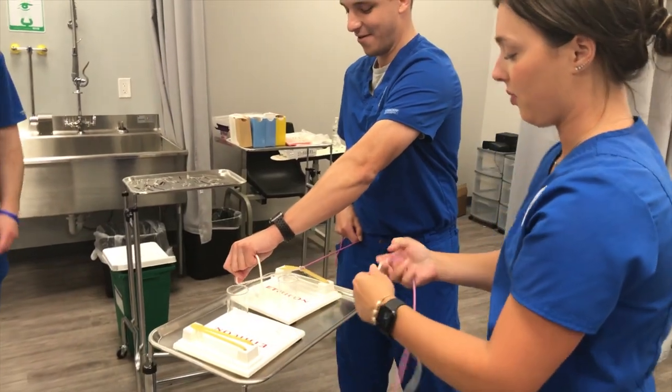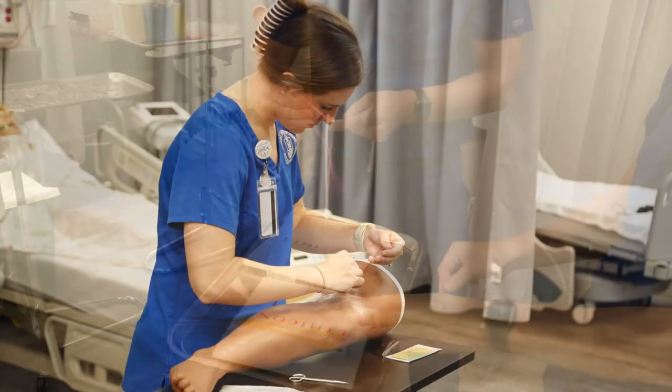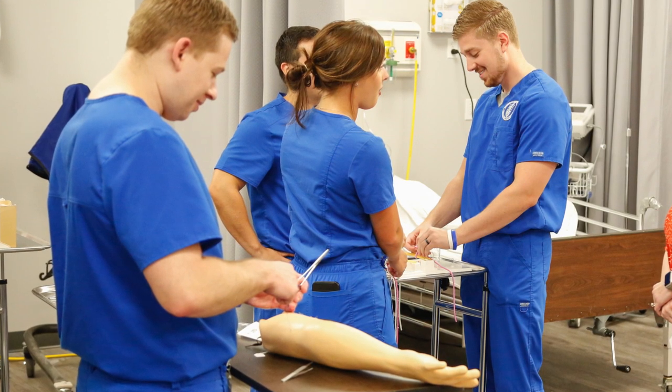The Simulation Lab allows students to work in a triage and critical care environment. Set up like an actual hospital, the Sim Lab gives students as close to real-world experience as possible in a simulated setting.